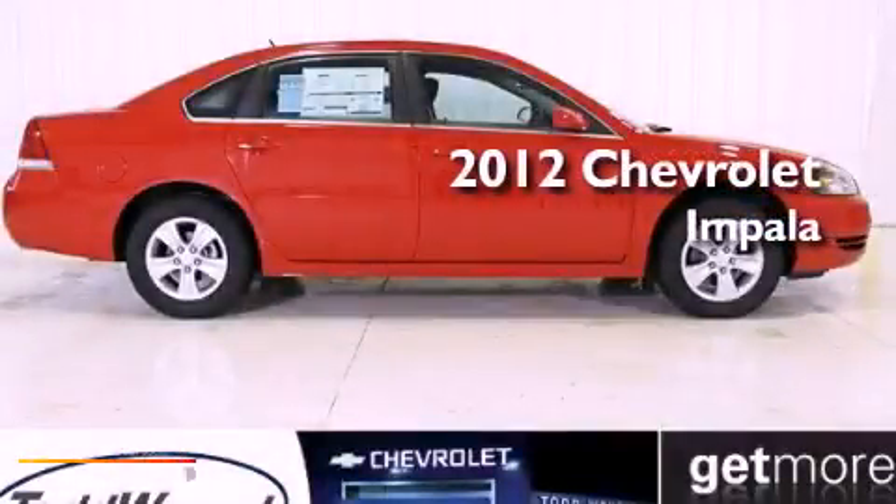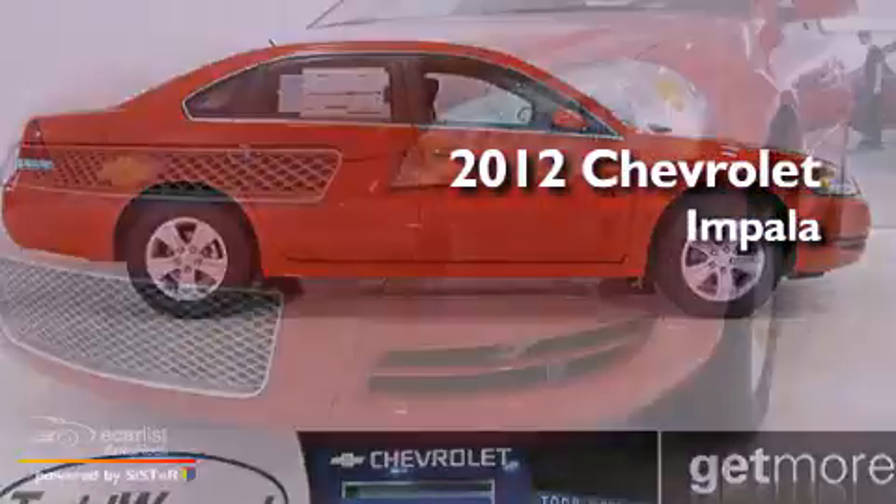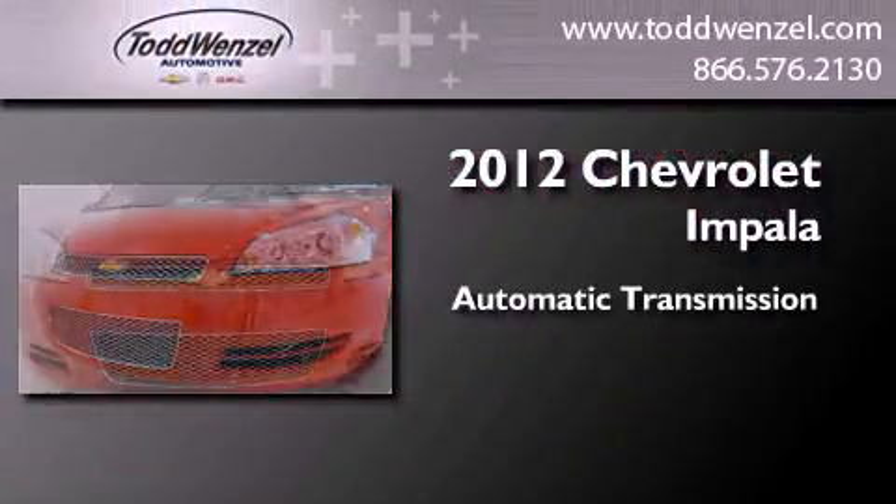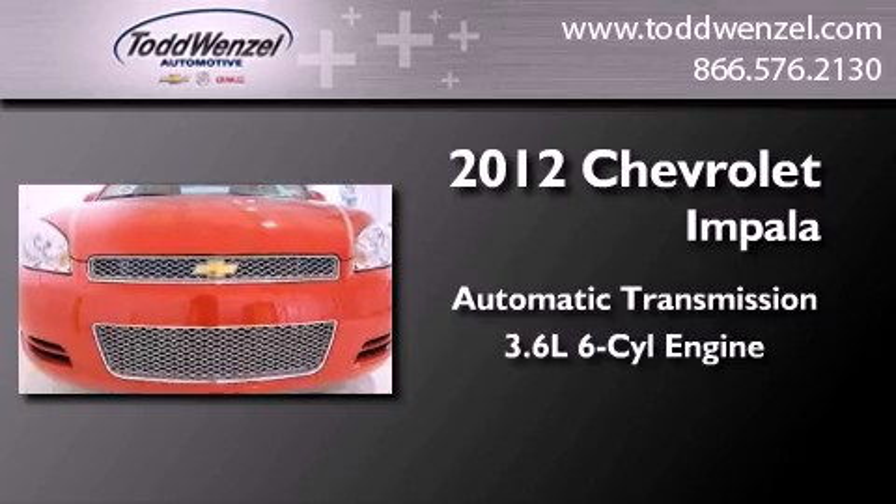This is a brand new 2012 Chevrolet Impala. This four-door sedan has an automatic transmission and a 3.6-liter V6.